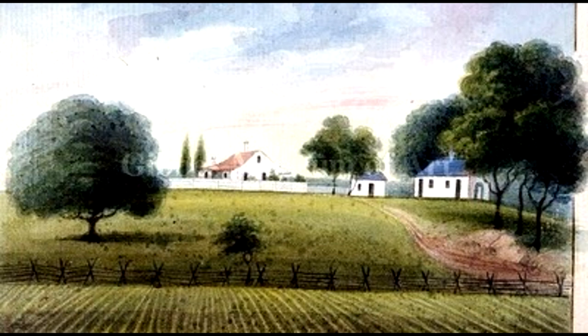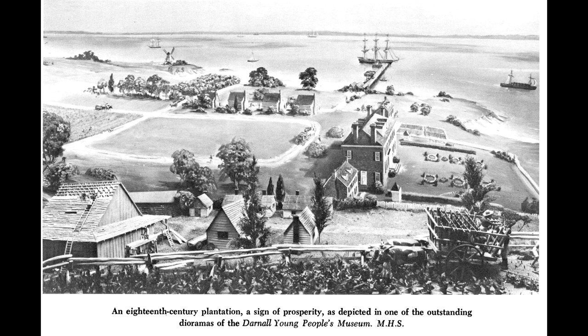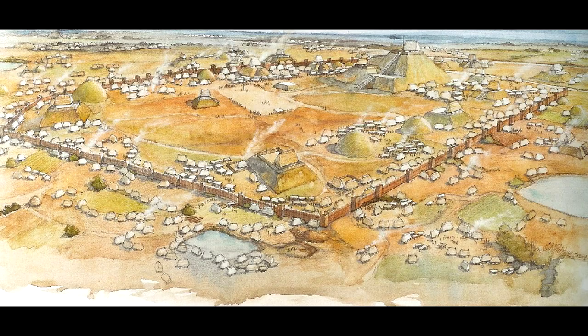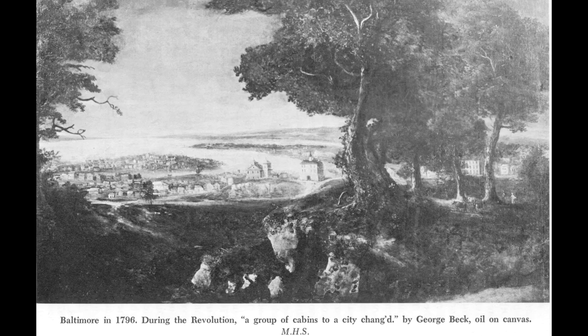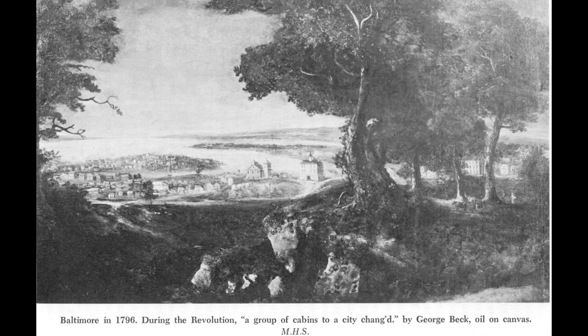Between the years 1700 and 1800, the coastal colonies grew into towns and cities and finally attained population levels as great as Cahokia had back in the 11th century. The city of Baltimore consisted of 25 buildings in the year 1750, but its population grew to 25,000 persons by the year 1800. Boston also had 25,000 persons. Philadelphia had 40,000 and New York City had 60,000 persons in the year 1800.